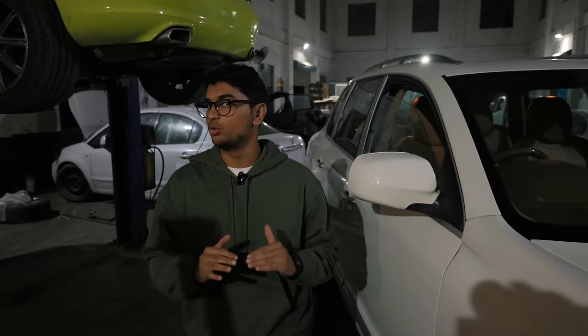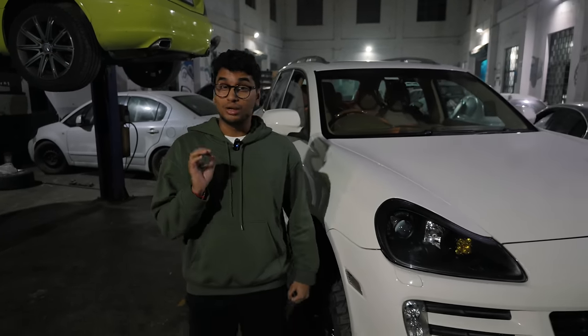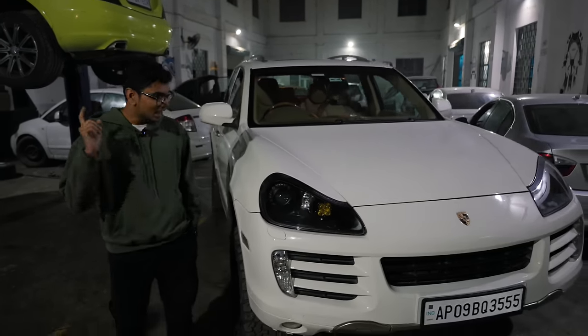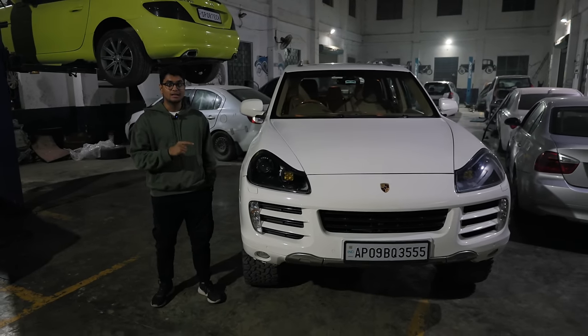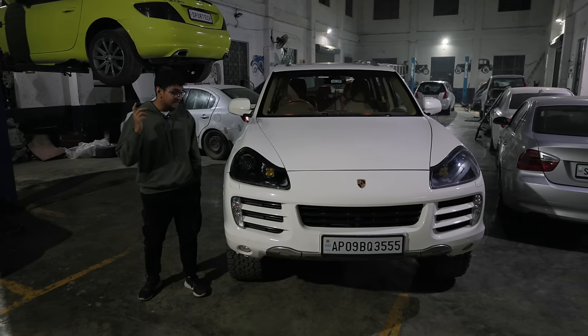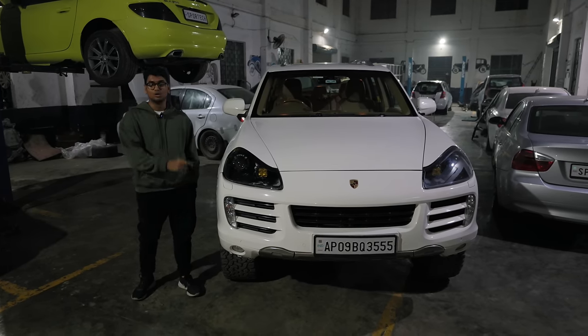Porsche — you usually associate Porsche with low-slung, fast-going sports cars, but there are a crazy bunch of people out there who want to take their Porsches off-roading and build something like this. This is a 2008 Porsche Cayenne S, basically off-road ready, and I'm going to tell you all about this amazing build.